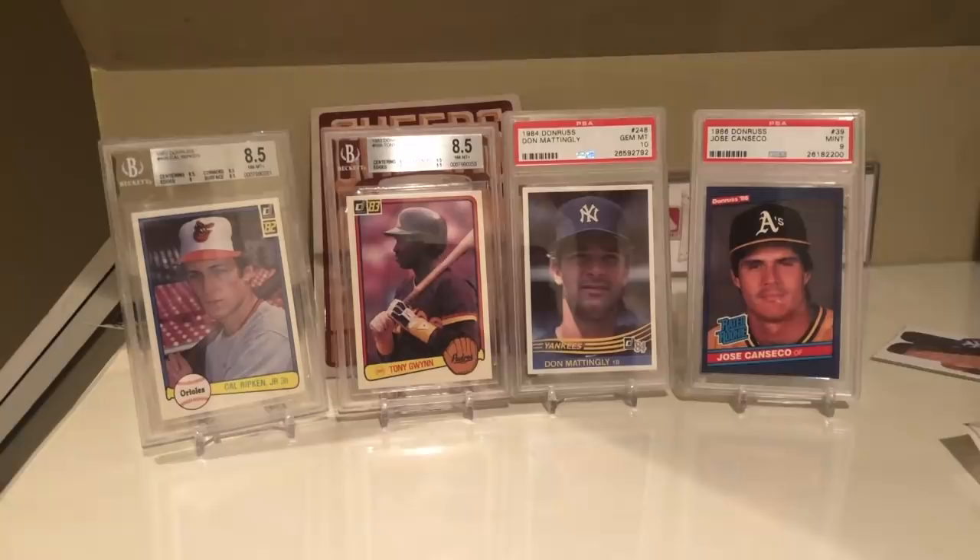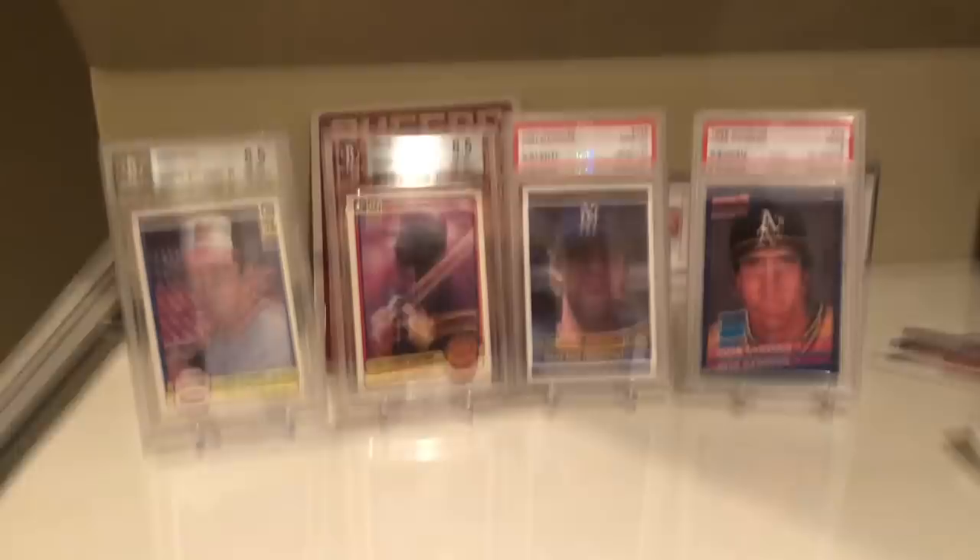It's very sad to see that Card Crate went out of business, but it is what it is - will have to move on to other things. Thanks for watching guys, I'll talk to you later!